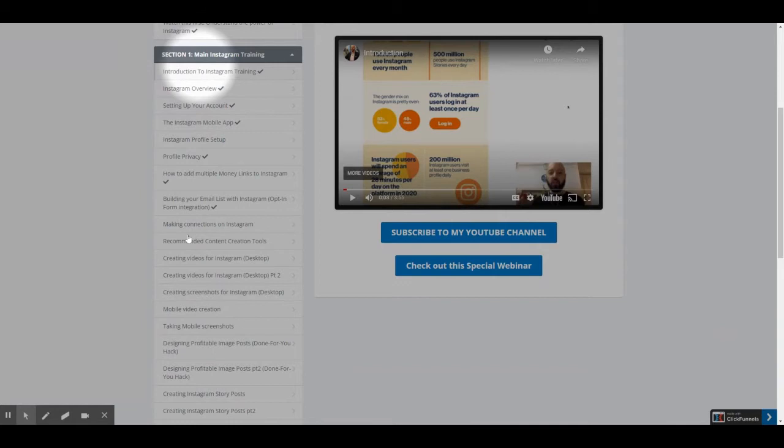Section 1 is the main training. Here are all the videos contained in the training: Introduction to Instagram training, Instagram overview, Setting up your account, The Instagram mobile app, and Instagram profile setup.